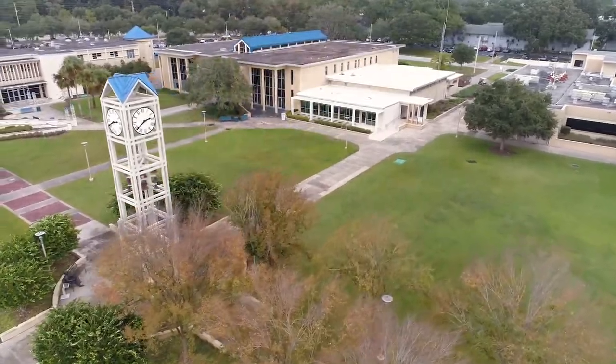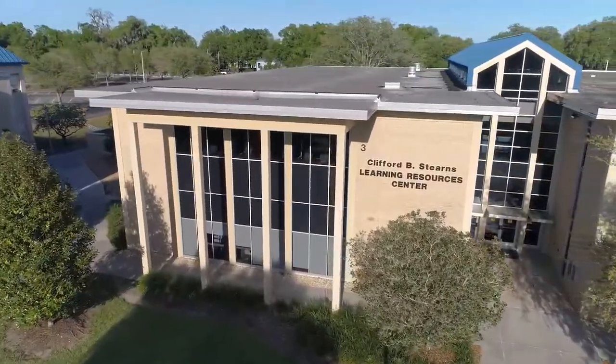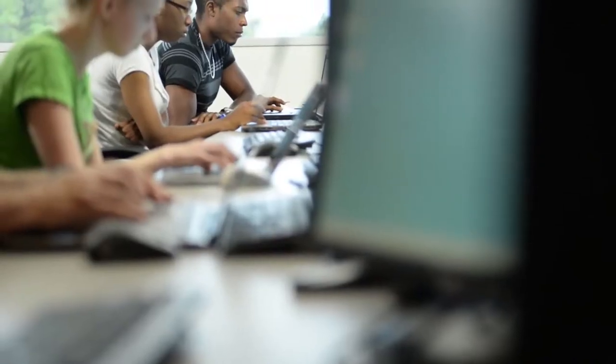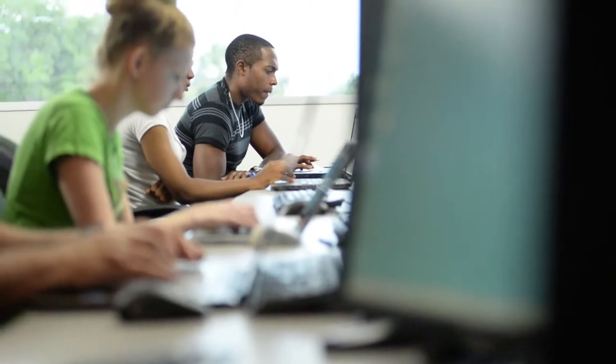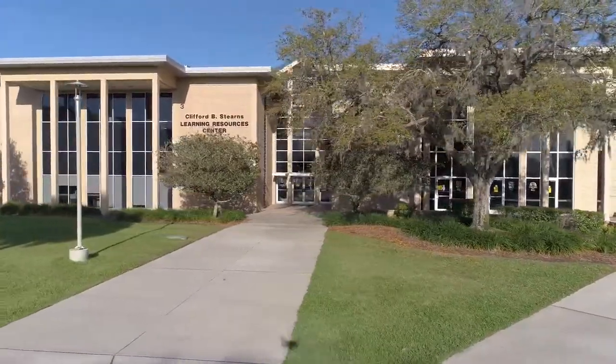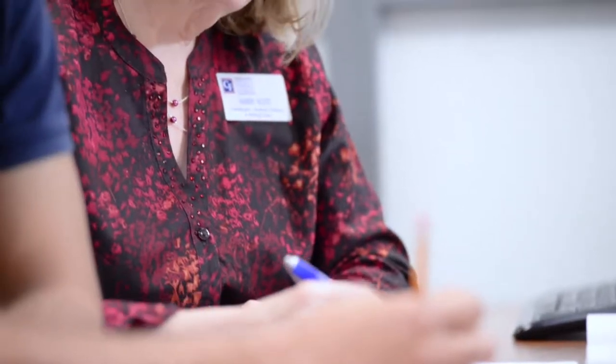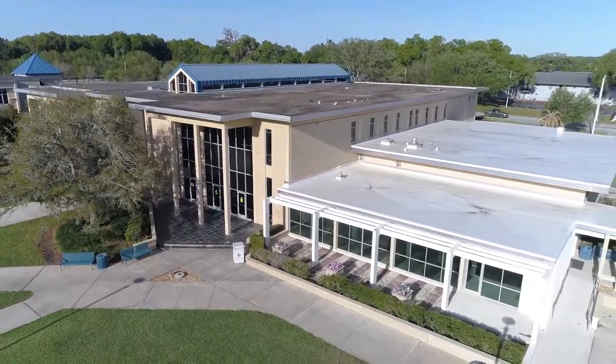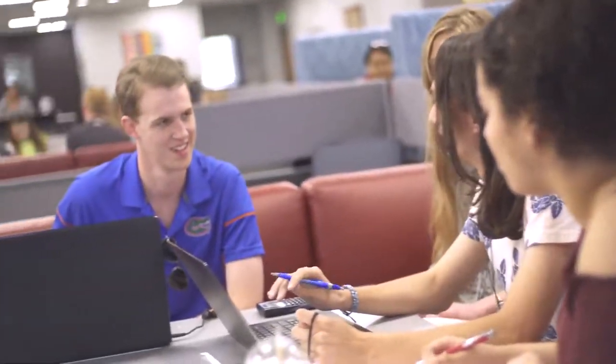Building 3 is our Learning Resources Center. With a quiet study area upstairs and a full computer lab open for students to use, this location is a great resource to help you be a successful student. Downstairs is the Learning Support Center, where students can take advantage of free tutoring in most subject areas. We also have a writing lab where students can go for assistance in writing papers for their classes. Across from the Learning Support Center is the New Learning Commons area, for students to gather between classes to work on assignments and meet with friends.